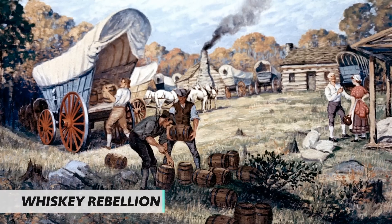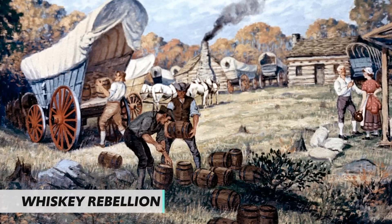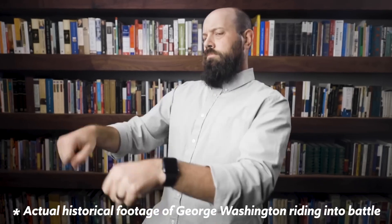Another key domestic issue was the Whiskey Rebellion of 1794. Hamilton persuaded Congress to pass a whiskey tax, which was deeply unpopular among western farmers who were generally poor and relied on whiskey. When Pennsylvania farmers began attacking federal tax collectors instead of paying, it was an affront to the new federal government. Unlike Shays' Rebellion under the Articles of Confederation, where there was no federal army or president to respond, President Washington rode in with the US Army to put down the Whiskey Rebellion — proving the new Constitution was doing its job.